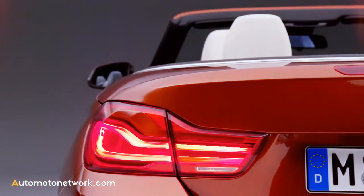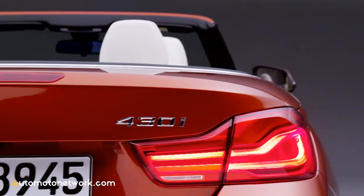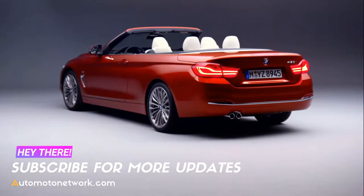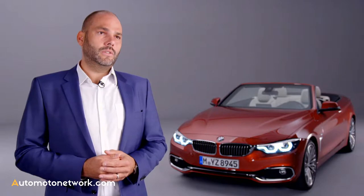To the rear, the new taillights are immediately striking. They have been completely redeveloped and now incorporate full LED technology and a new lighting design. The bumper in the luxury and sport lines has been completely redesigned for a far lighter, even more dynamic looking rear.